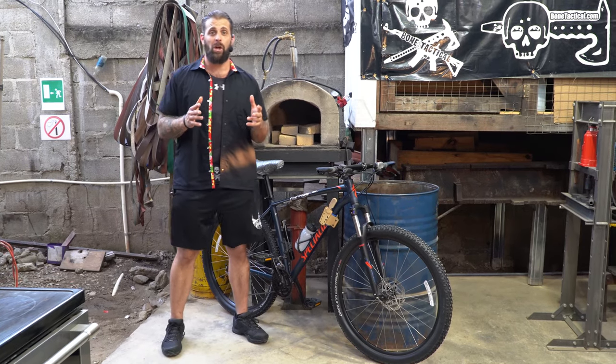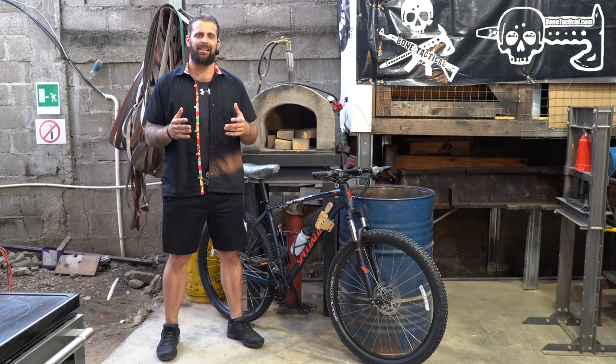Hey guys, Greg here at Bone Tactical. Today we're going to talk about security hacks for cyclists.